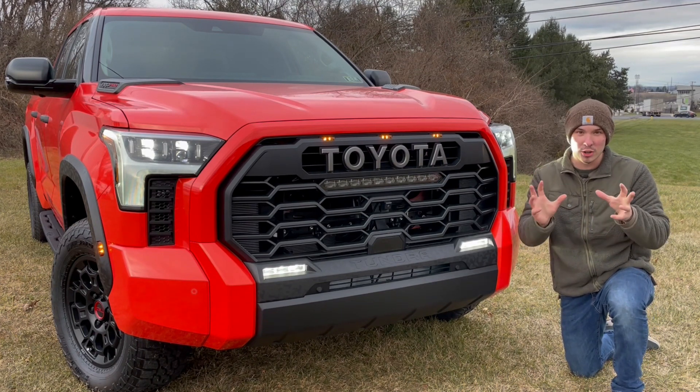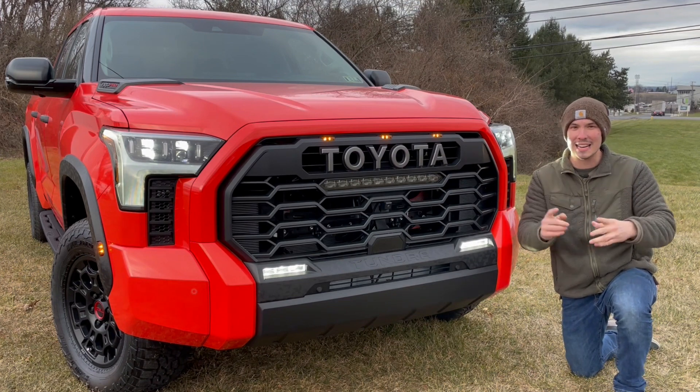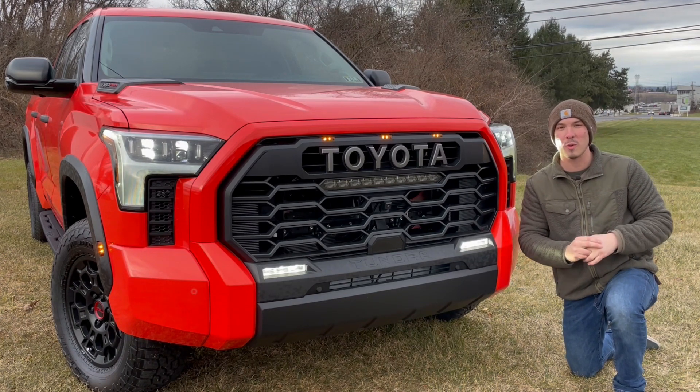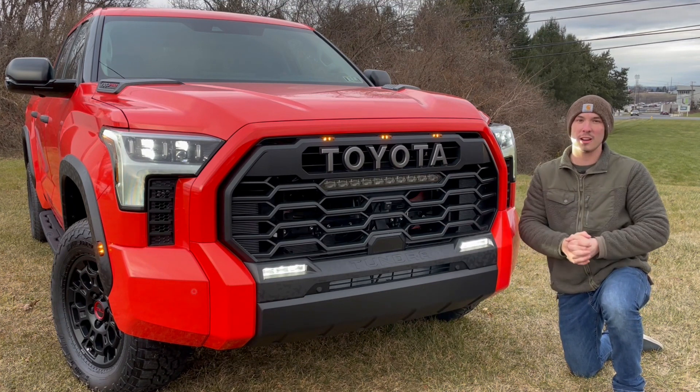I like this truck. I think it's a good, attractive looking truck. There are two styling cues that I do not like, and I think Toyota should have forgone these. I will talk about those when we get to them on the truck. But first, we need to talk about the front end.